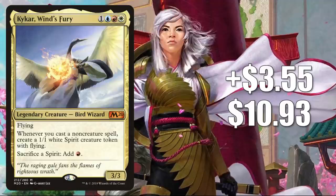Number seven is Kaika, the Midnight Bloom — up $3.55 this week to $10.93, a 48% increase. This is a popular Commander, but it's also in new builds around a card from Kamigawa Neon Dynasty again, and that card is Hinata.